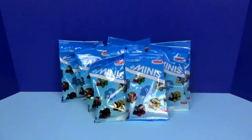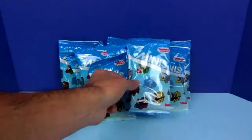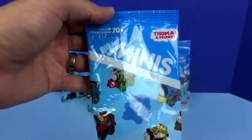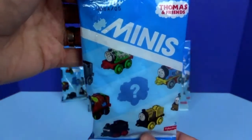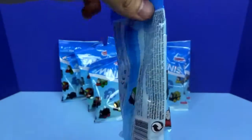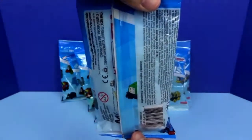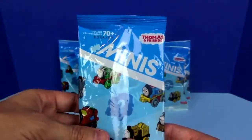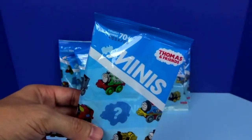Hey everyone, and welcome back to another episode of Super Cool Kids Toys. Today we're going to be opening up these Thomas and Friends mini blind bags. Each bag contains one train, and there's over 70 to collect. Today we're going to be opening up 10 of these blind bags. So let's open them up and see which ones we get.